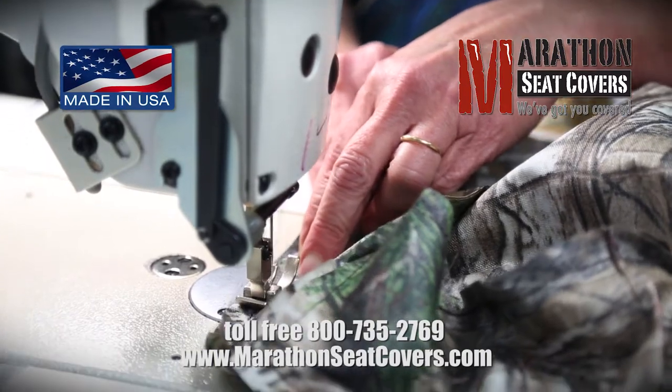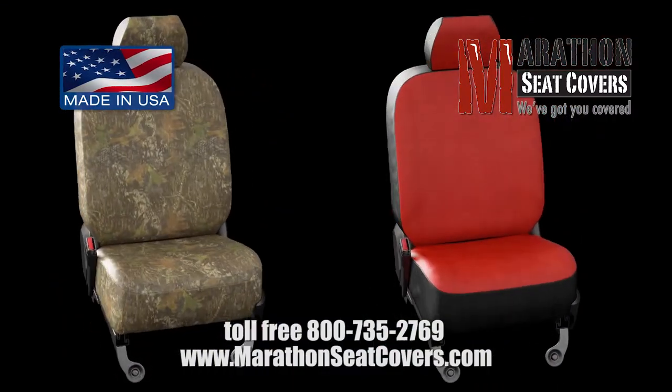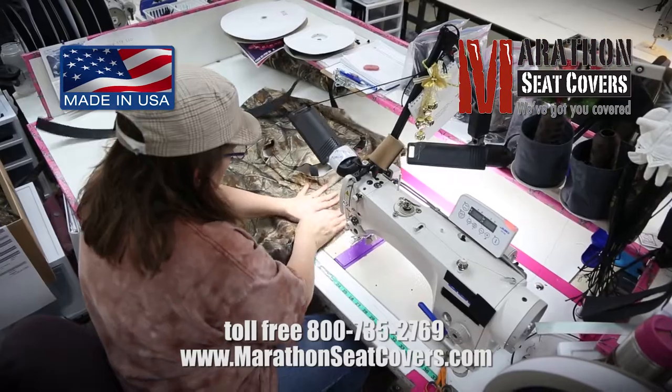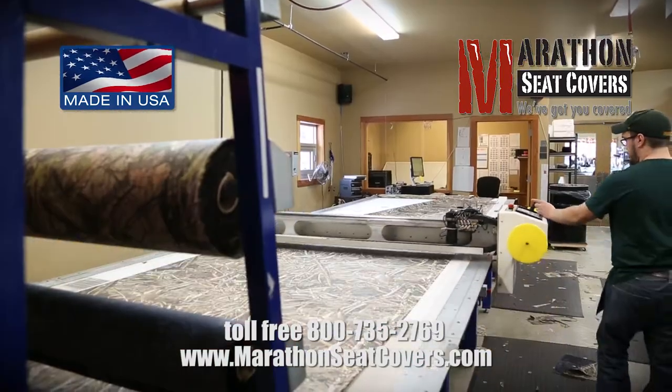Handmade from Cordura Nylon and available in both solid colors and most popular camo patterns, Marathon Seat Covers are waterproof and machine washable and custom made to fit every make and model.